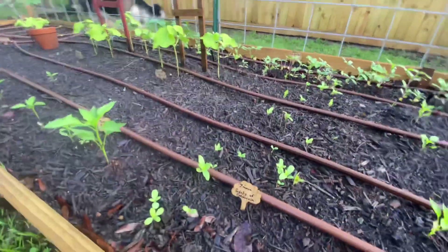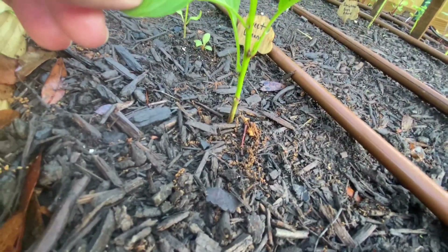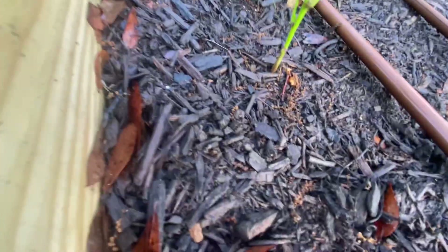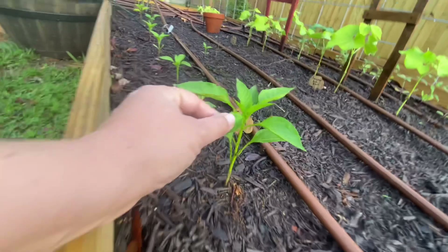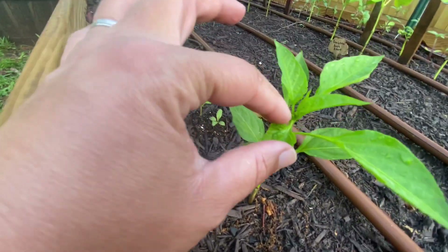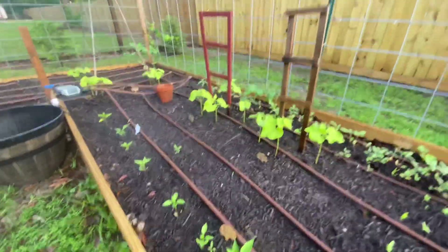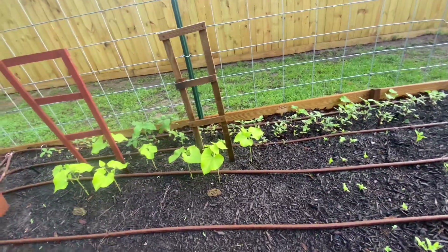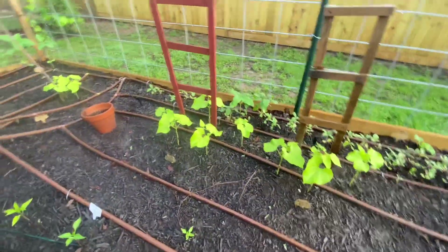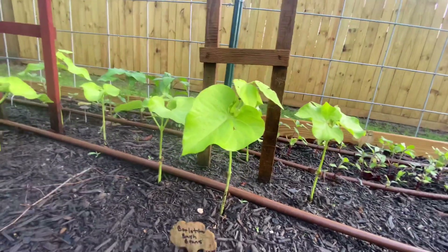The giant California zinnias are doing well. This sweet banana pepper is like the star right now, though there are some bugs on it — I just sprayed the other day with neem and BT. It looks like there may be some flowers trying to form in there. The BT is not going to hurt that beetle but the neem should keep him from munching.